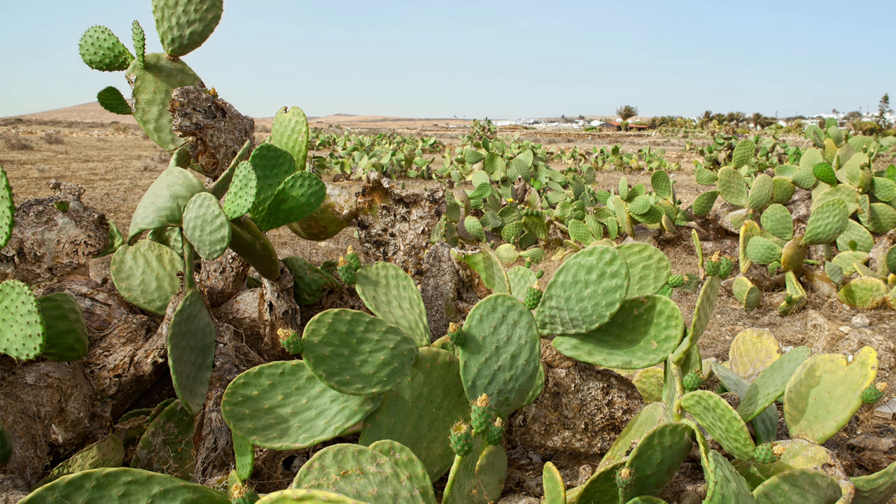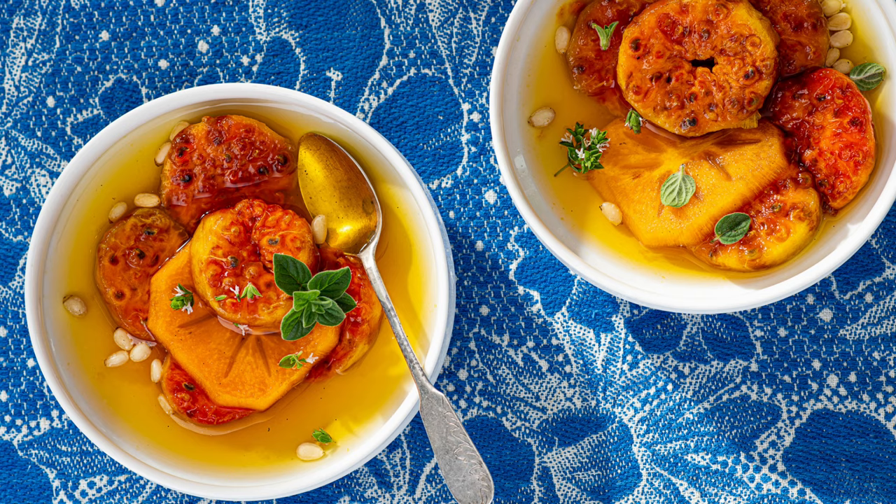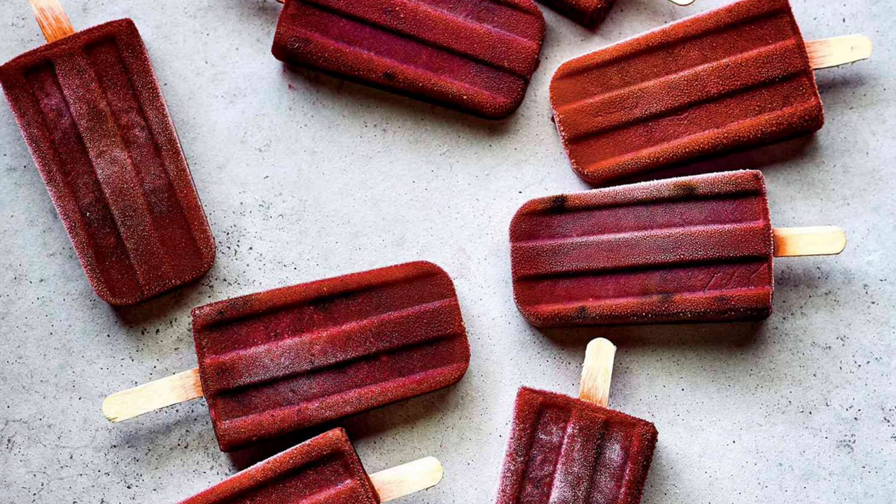Prickly pear is a culinary delight, with both its pads and fruit being edible. The pads have a tangy, slightly citrusy flavor, and can be grilled, boiled, or sautéed. They are often used in salads, tacos, or stir-fries. To prepare prickly pear, you need to remove the spines and slice the pads into strips.